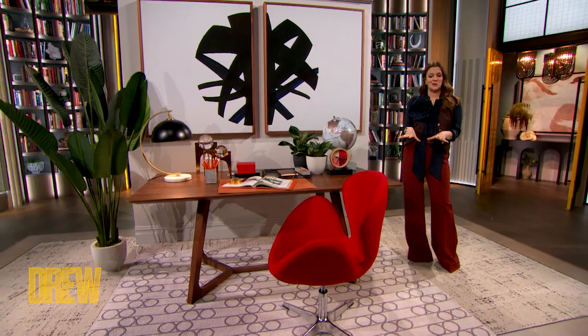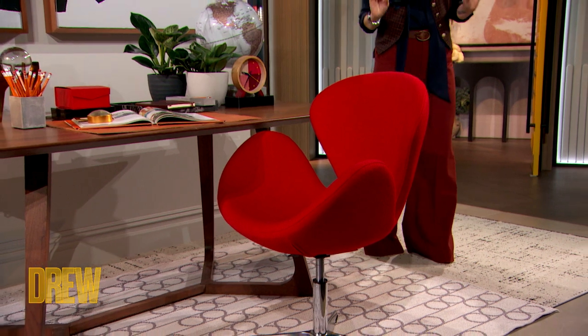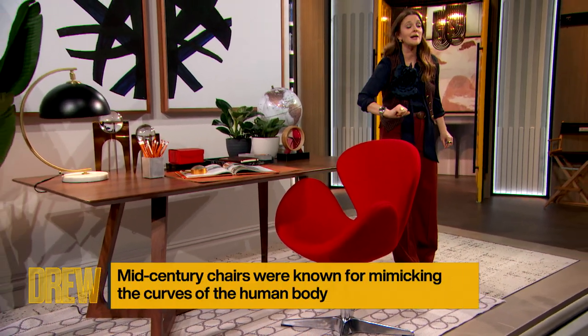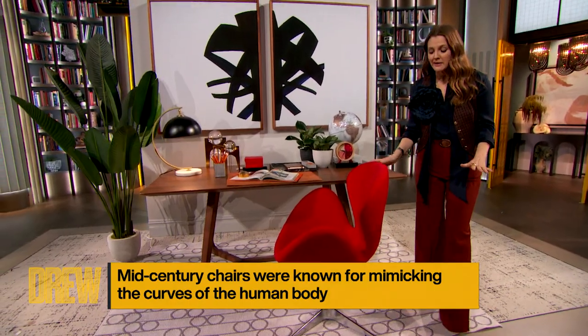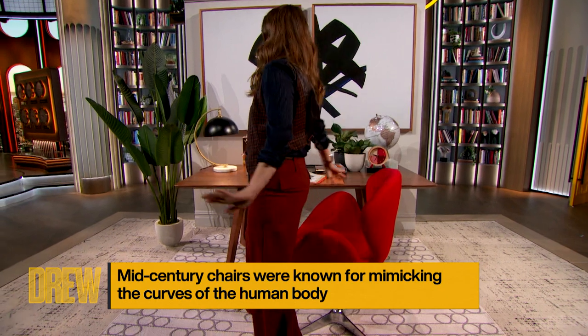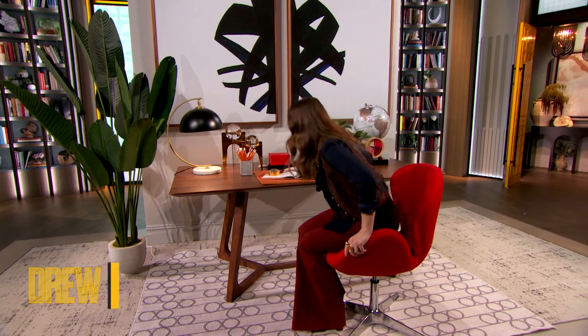I actually started with the chair — that was my inspiration. Work from the chair. I love this pop of color. This red chair is from Overstock.com, and I love the shape. Let's get honest about a desk chair: it must be comfortable. This is really great on your arms as well as your back. You can sit in it honestly for hours, but don't forget to get up and stretch every once in a while. This was my beginning focal point and I built around from there.